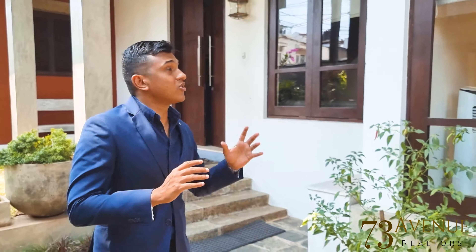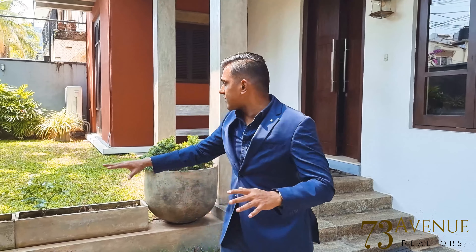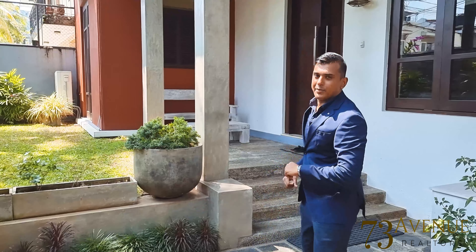Welcome to another tour from 73 Avenue. Today we are in Dehiwala to show you a house available for sale. This is on a 14 perch property with about 8000 square feet across different levels — about five to six different levels. You also have a nice garden area, two vehicle car parks, and ample parking space on the main road.